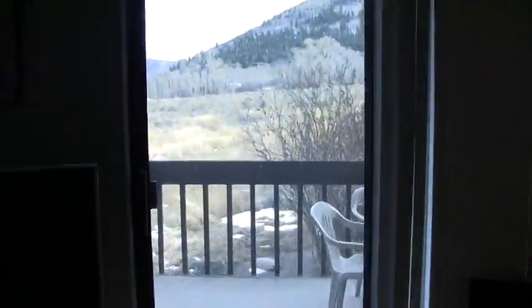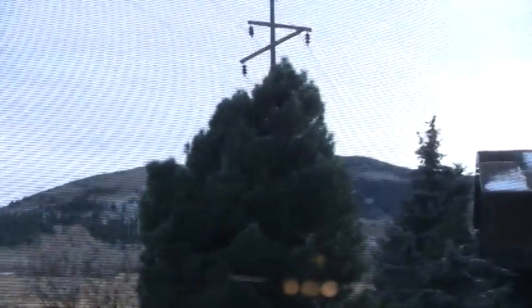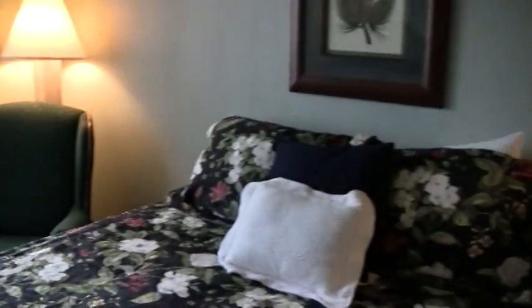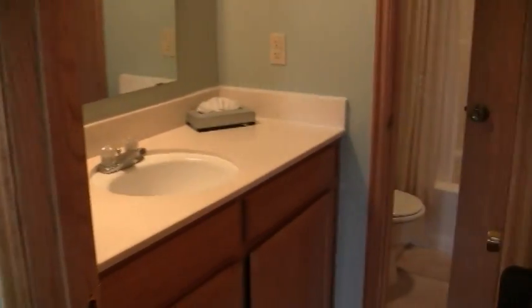And this unit has some beautiful views of White Pine Canyon. And here we have the bedroom, which has a full bath. That's a walkthrough.